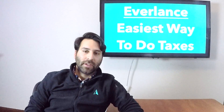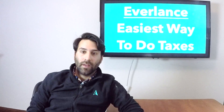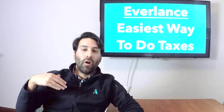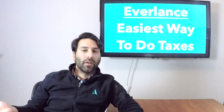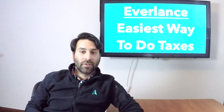Since we're a mileage and expense tracking app, we have found that CPAs kind of love us. They can easily take in all the data that we send them — either your trip reports or all the card info that you have. So you go out and spend some money on dinner with some clients, it comes into the app, and you can actually export all of that data straight to your CPA.